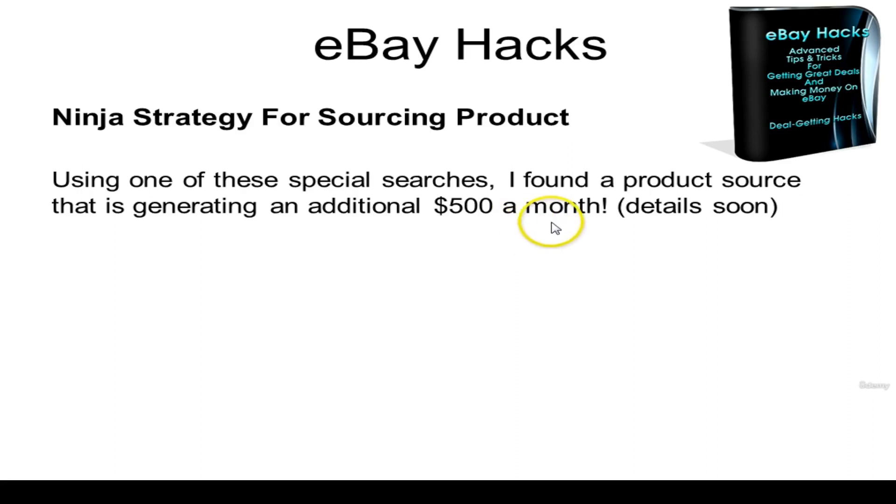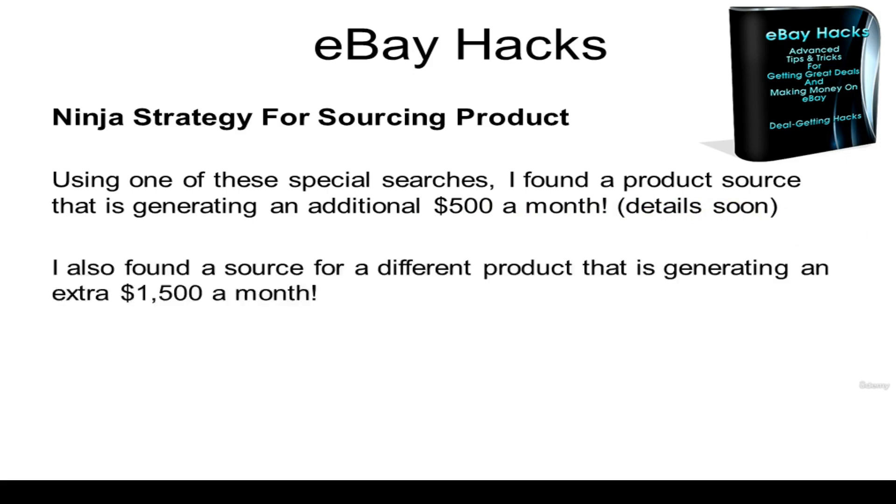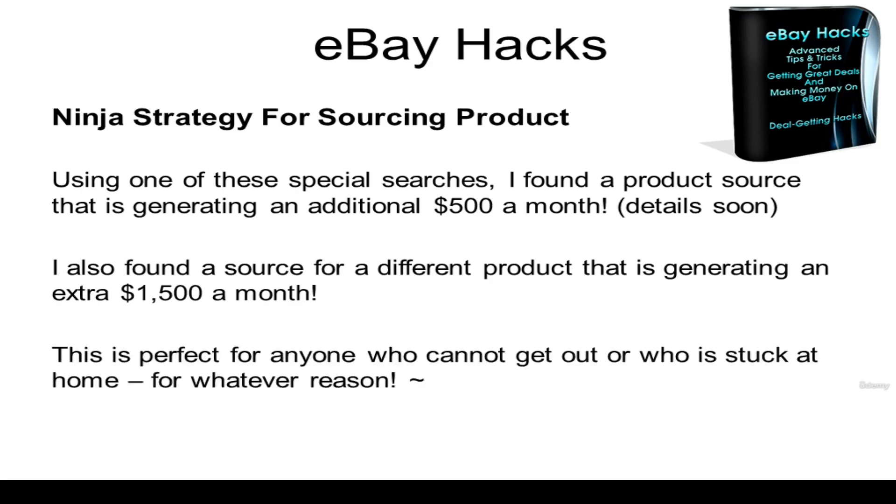Using this special search, I found a product source that's generating an extra $500 a month for me, and I'm going to show you some details on how I did it. I also found a source for a different product that's generating an extra $1,500 a month. This is perfect for anyone who cannot get out, who's stuck at home, or maybe has a physical disability where you can't get out to source products, or for whatever reason.